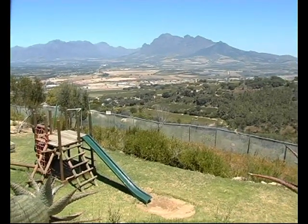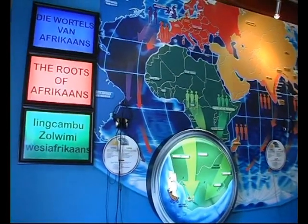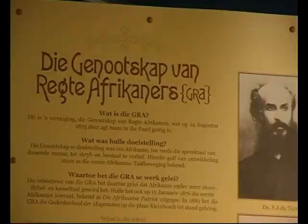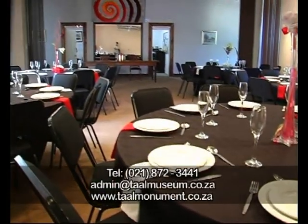The Taal Museum is situated in Pastorie Avenue and is home to interactive exhibits about the history of Afrikaans, its variants and speakers. Guided tours, educational programs, a research center and conference center count among the services offered here.